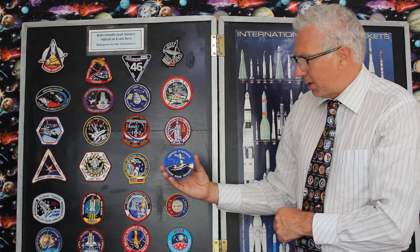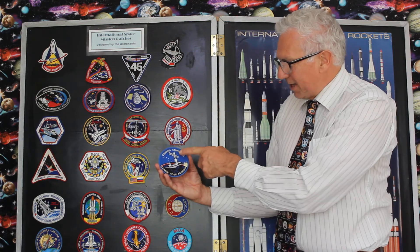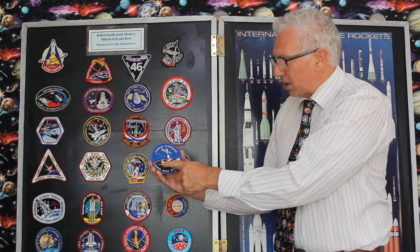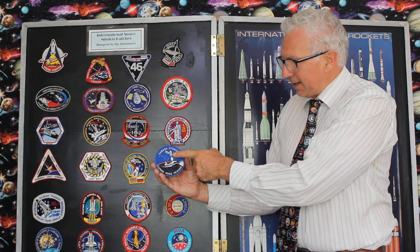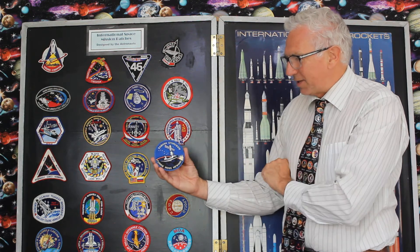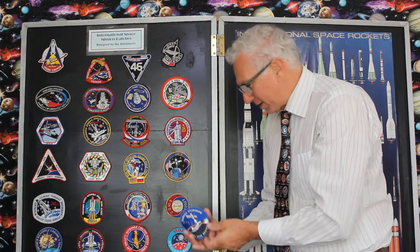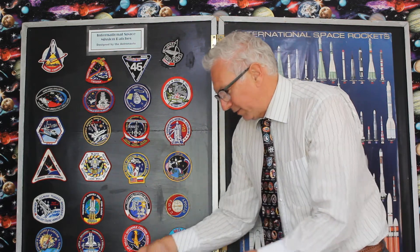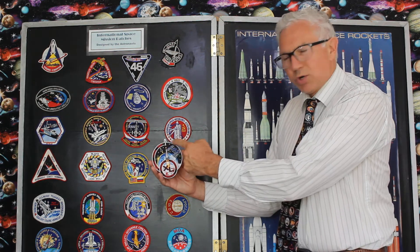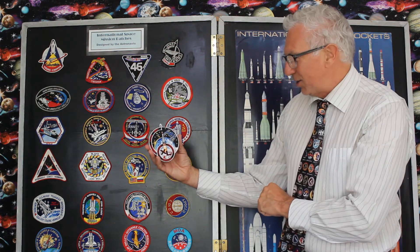We've got the International Space Station, of course, when we started constructing it — there are badges for that too. You've got the original Russian component that was launched on its own, then the shuttle went up a few months later to add on American parts. Then for the first time we had astronauts going inside it. When the ISS was complete, it becomes much more complex to draw — quite a challenge.